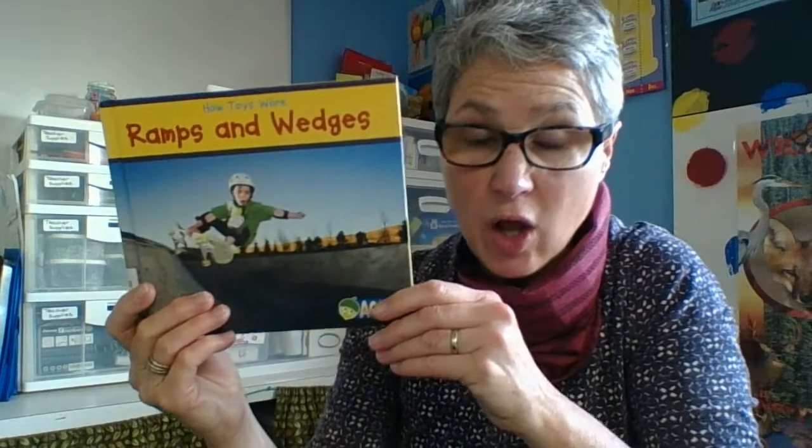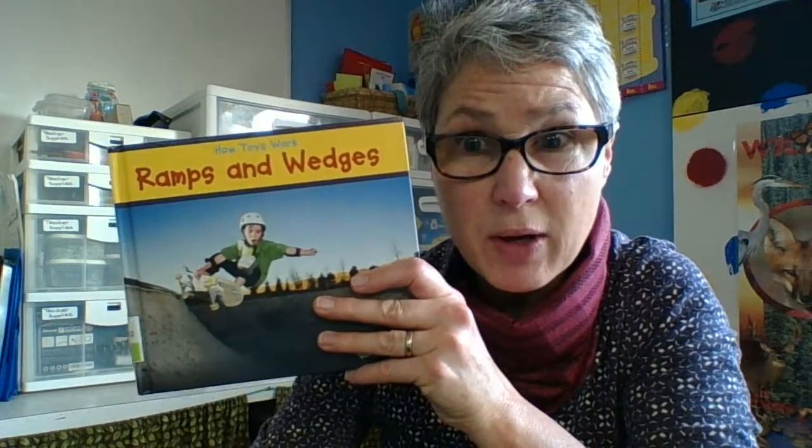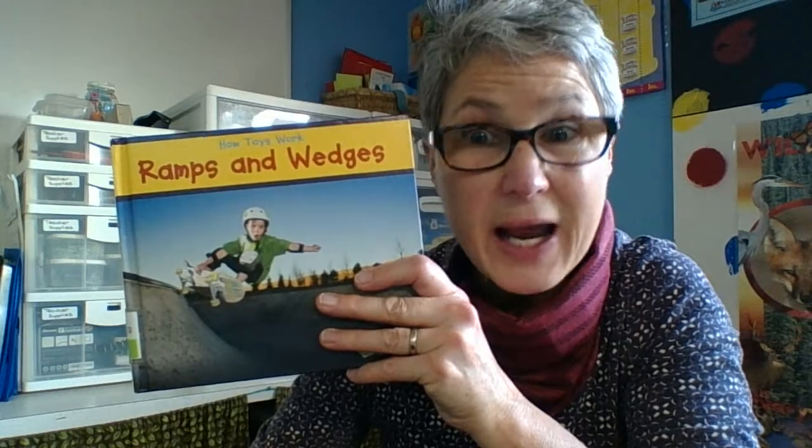Well, there are a lot of ramps and wedges around your home. Take a look around and see where there's a ramp that helps make a job easier and where there might be some wedges. Think about when you're cooking in the kitchen and you're cutting up your food — you're using a wedge. And when you're cutting on the board and then tip it up to slide the food into a bowl, now you have created a ramp. All right, my friends, take a look around. See where there are ramps and wedges. Have a great time. Bye.